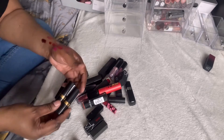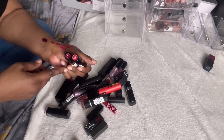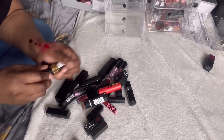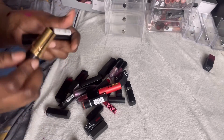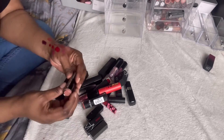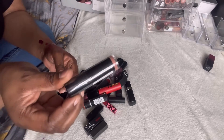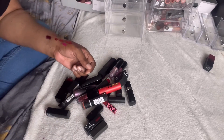We have two Revlon lipsticks — shades 255 and 46 — and even though one is my shade, I just can't see myself reaching for them, so I'm passing them on. Same thing for this Makeup Revolution lipstick called 'The One' — it's still sealed in its packaging and I'm just going to pass that on.